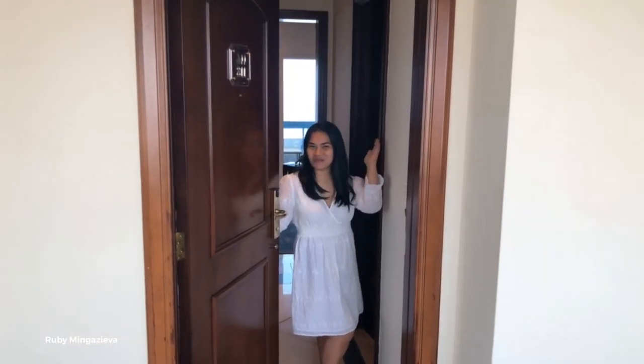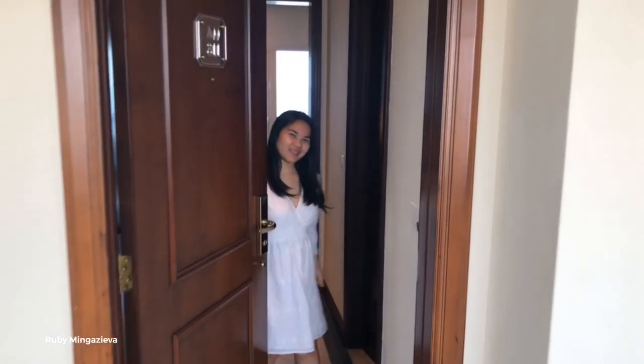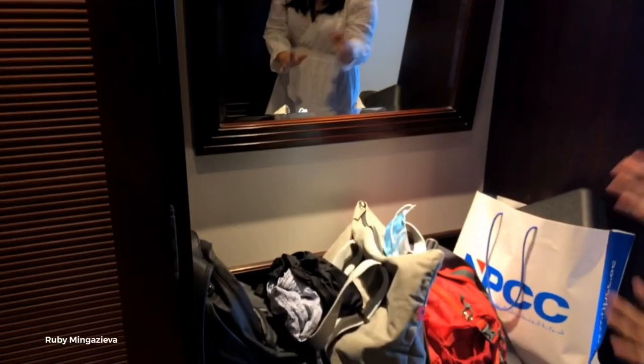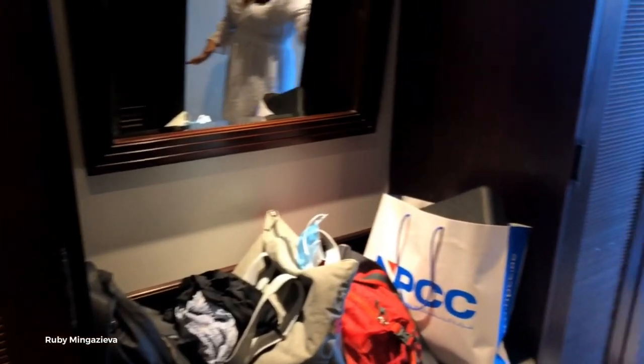Hi, welcome to our room. Today I'm so excited to tour you in our room here in Ashman Hotel. So upon entering, all you can see is this area here. This is the area where we can put our luggage, our bag, our clothes are here. Here on my left side is the bathroom.